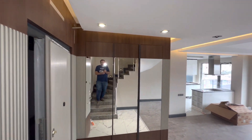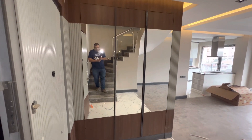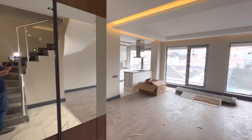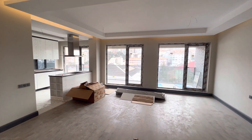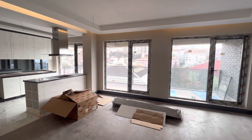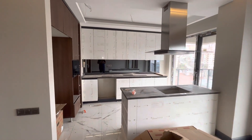Let us now go to the lower floor of this duplex 4 plus 1 apartment. This is the lower floor — as you can see over here, we have this closet. And here we have the salon living room with an American kitchen connected to the salon.